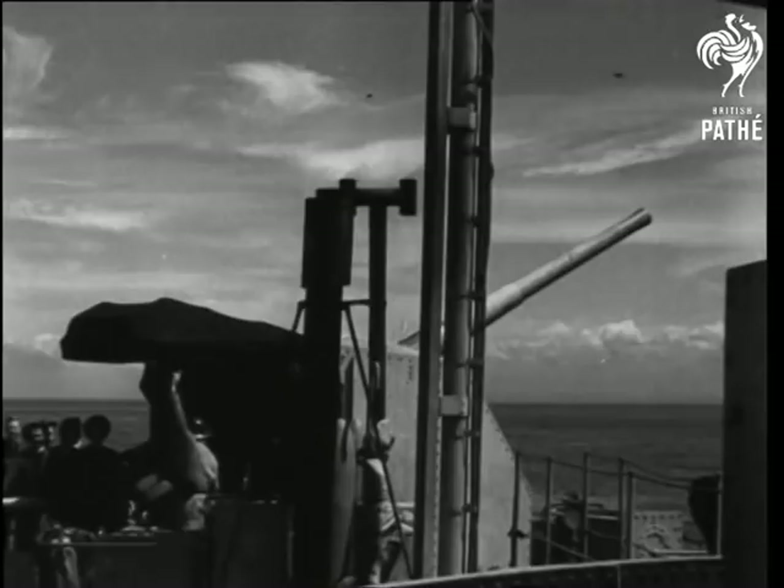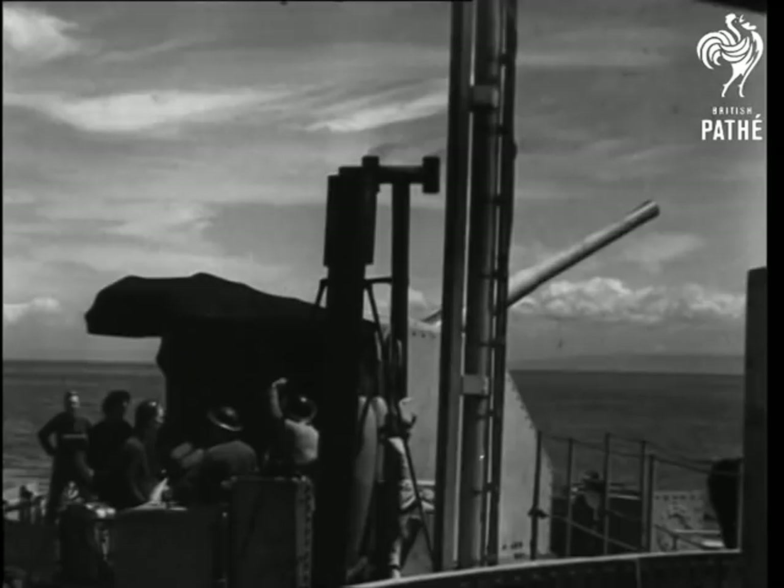Units of the Royal Navy provide an intense bombardment in support of British and Canadian forces, putting the pressure on Rommel's divisions elsewhere.